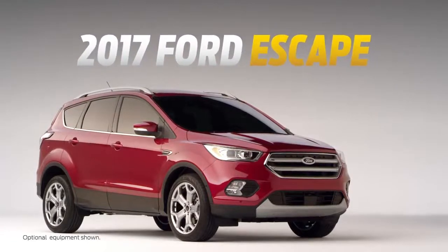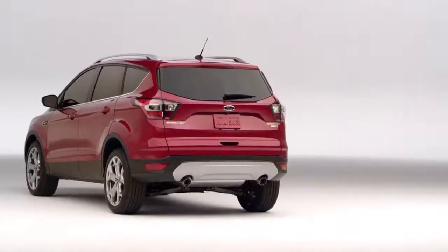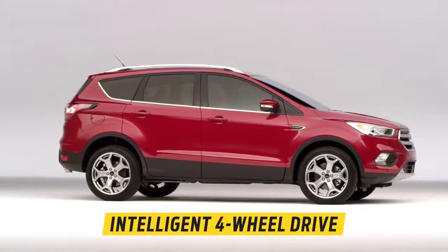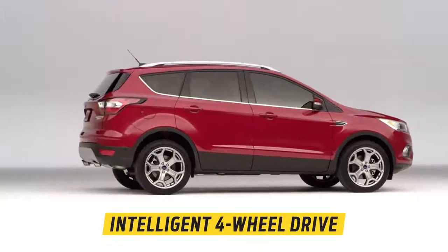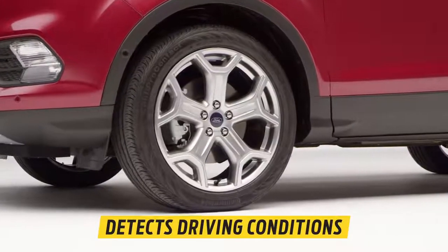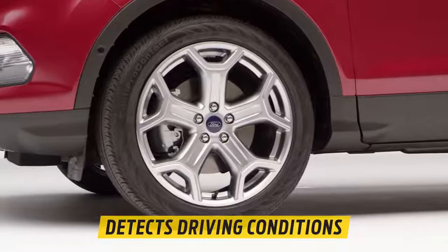Here are the power and traction features that make the new 2017 Escape so much fun to drive. The Escape offers the confidence of intelligent four-wheel drive. Sensors automatically and instantly respond to wheel slip in wet or snowy conditions.